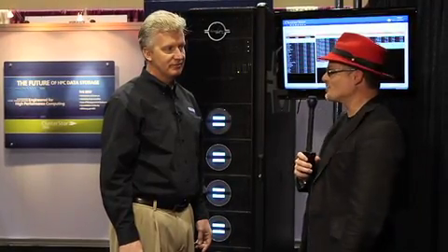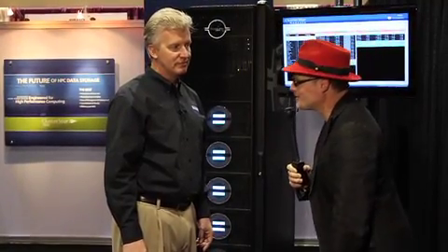Hi, I'm Rich with InsideHPC, and I'm here at the Xyrotex booth at SC11. I'm here with Mr. Stoltz. You are the VP of Marketing, are you not? Yes, I am. Let's talk about Xyrotex as a company. You're kind of a newcomer to this space, but not really, right? What's the deal?